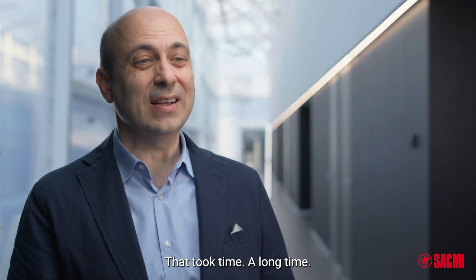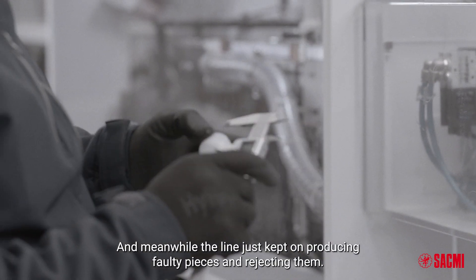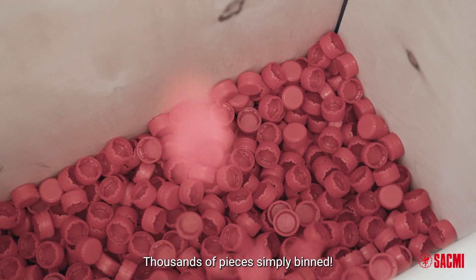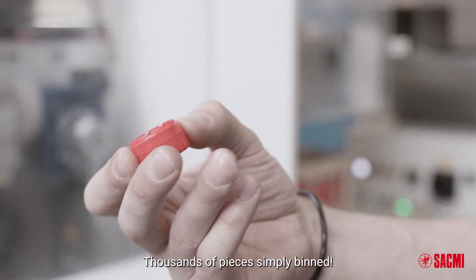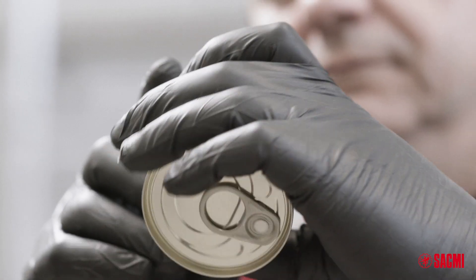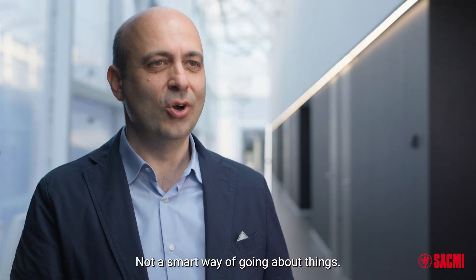That took time — a long time. And meanwhile, the line just kept on producing faulty pieces and rejecting them. Thousands of pieces simply binned. So it was all down to the operator's experience and how fast they could pin down the problem. Not a smart way of going about things.